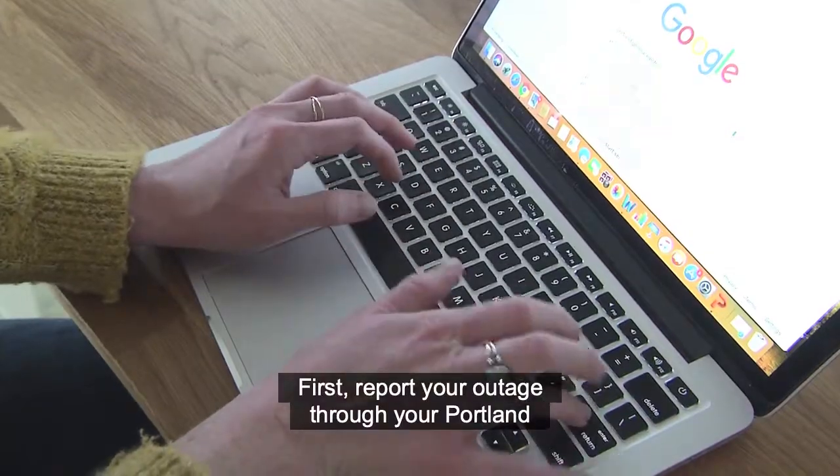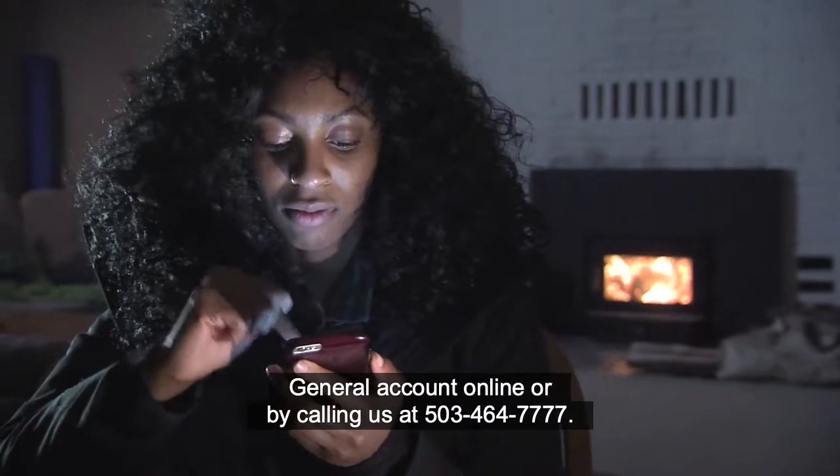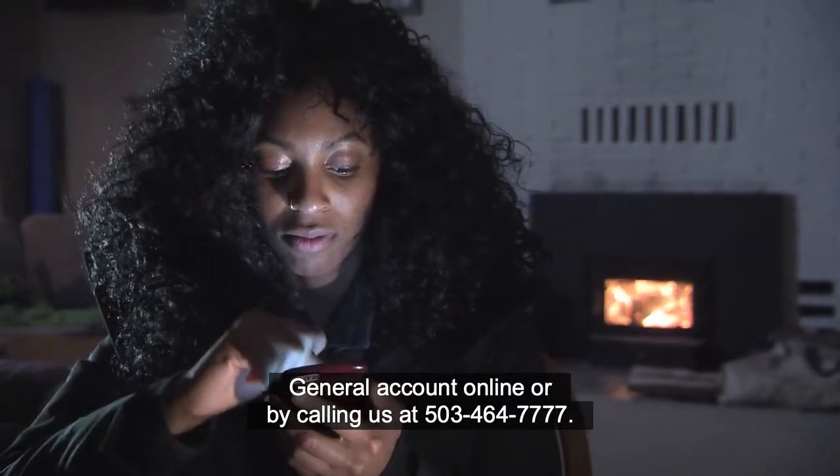First, report your outage through your Portland General account online or by calling us at 503-464-7777.